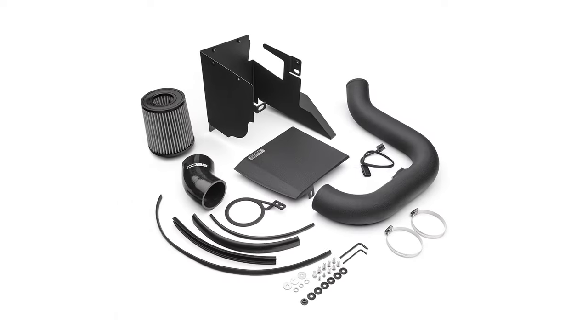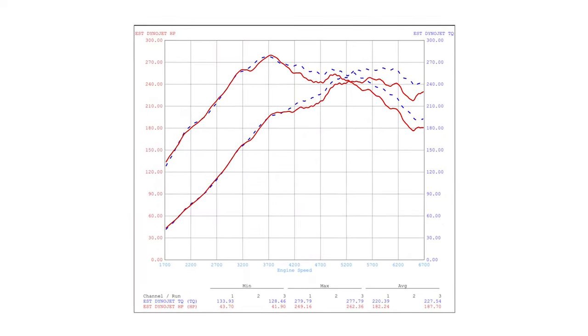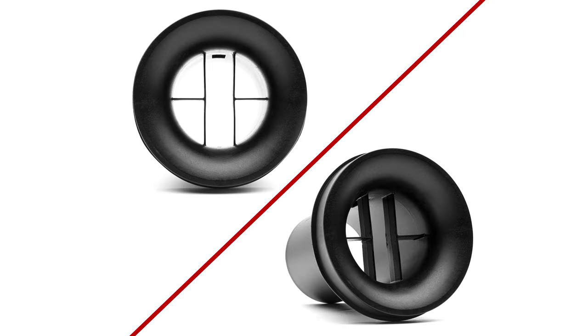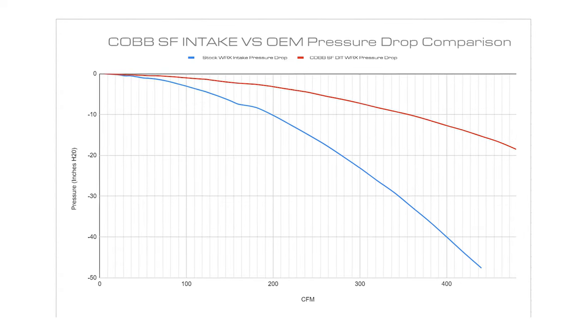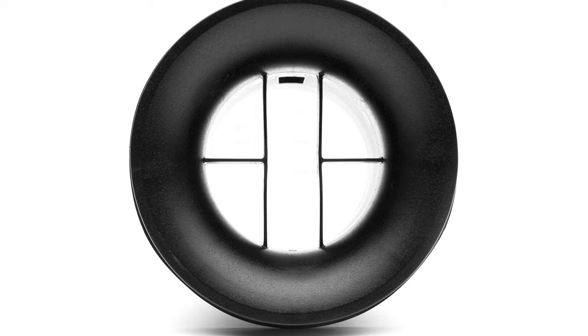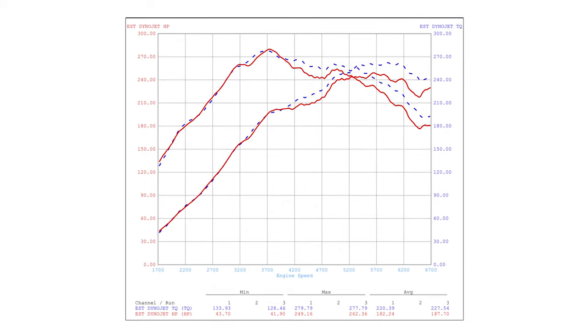We listened to our customers and ProTuners for feedback on the original big SF intake and performed a lot of street, dyno, and flow bench testing with various filter options and MAF housings when engineering this intake — to ensure that not only does it flow much better and produce more power versus the stock intake, but also maintains the accuracy and consistency that you would expect from an OEM part, which makes tuning the car much easier and more efficient.